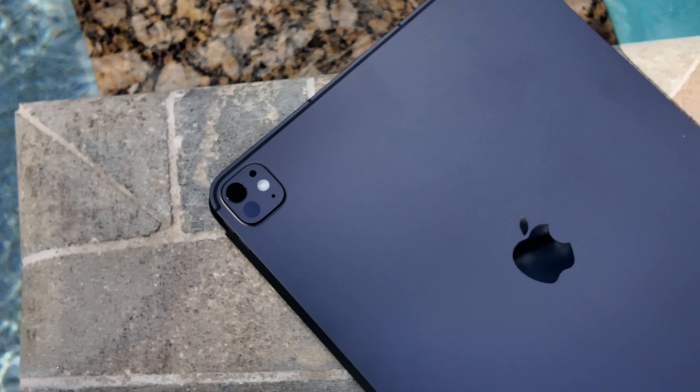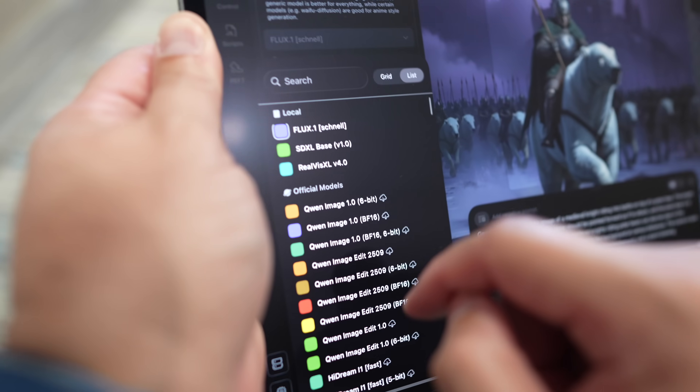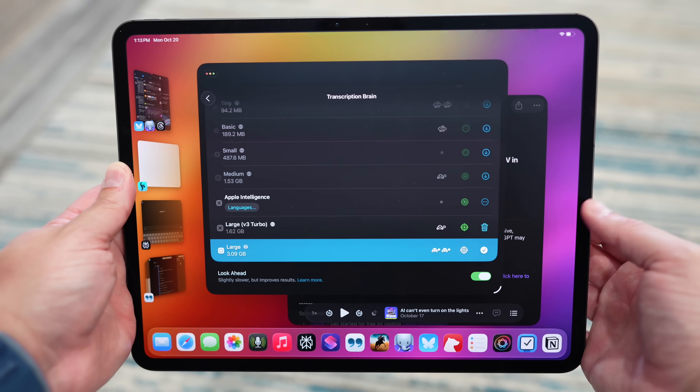iPad is incredibly versatile — so intuitive to use and yet super powerful, especially now with M5. M5 is the next big leap for AI on iPad. In addition to the powerful neural engine in M5, we also have neural accelerators in the CPU — great for low-latency AI tasks like speech recognition. And new are the neural accelerators in each GPU core that really accelerate these complex matrix math type AI problems. For example, LLM token processing on this new iPad Pro compared to iPad Pro with M4 is up to three and a half times faster.